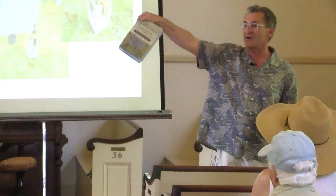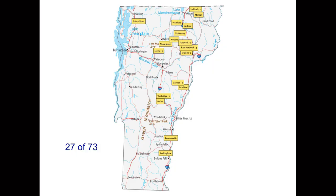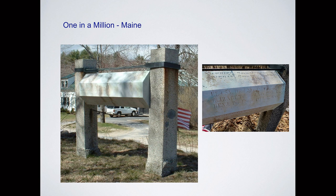The largest in the collection — among the 73 found — is in Vermont on the Canadian border in the town of Morgan. It's over eight feet wide, about 500 pounds dry weight. We got a surprise snow squall when visiting, so I've got a white background instead of green. Here's the map of the 73: in Vermont they cluster to the east of the Green Mountains. There are 27 of the 73 in Vermont. Only four found in New Hampshire, and they're really not clustered — one north, south, east, and west.